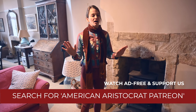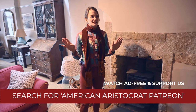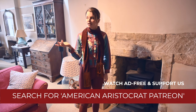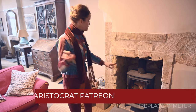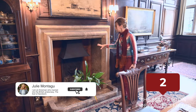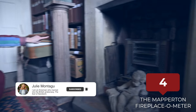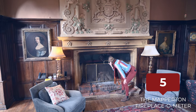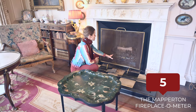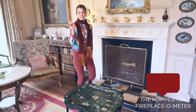There are a ton of fireplaces here at Mapperton. I think there's around 18, but sometimes I forget. This is one of them. So another fireplace there — I think we're at two. There's a fireplace right there. It's got kindling. So that is six.